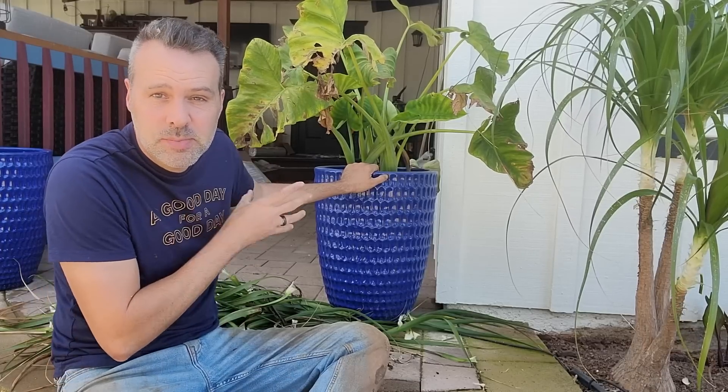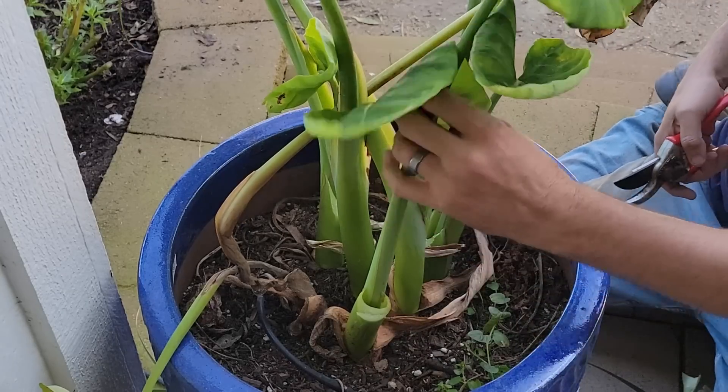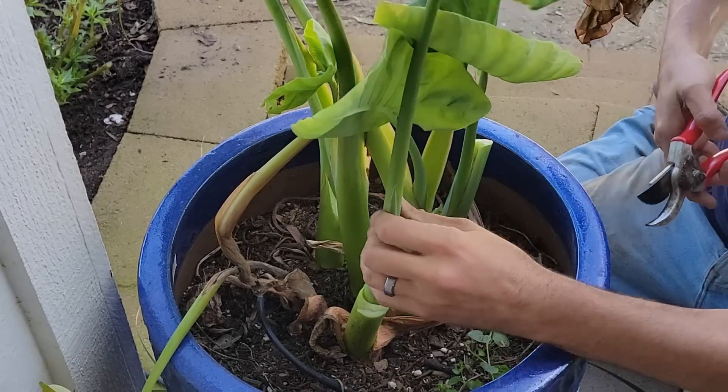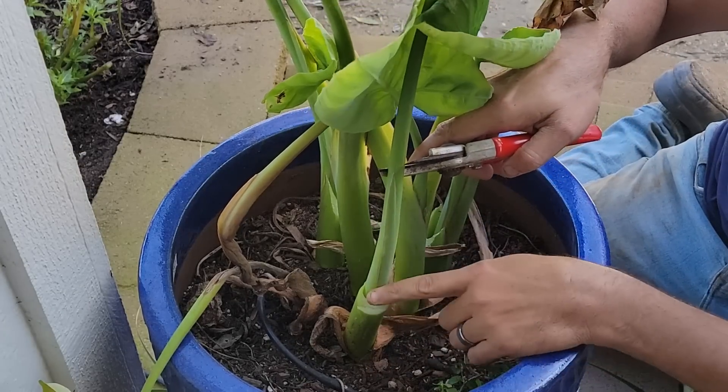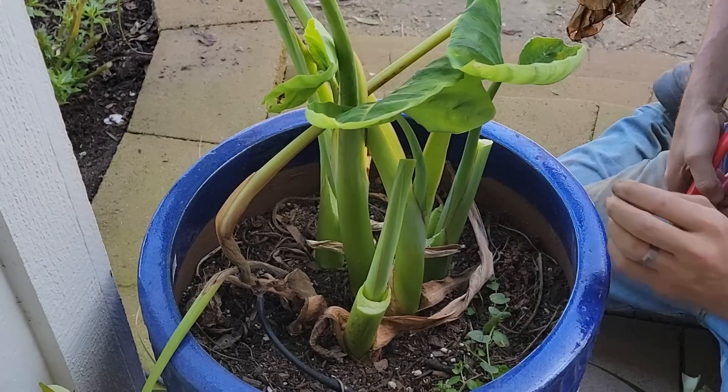All right, now there's this one — it's another colocasia, a smaller variety in a pot. I'm going to trim it the exact same way. This one does not have the leaf coming out yet, so we go to the top of the little triangle and cut it right there.